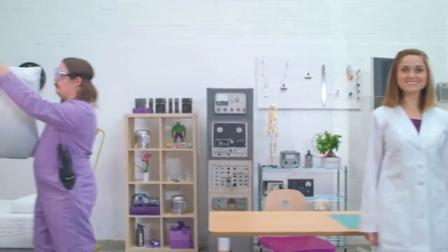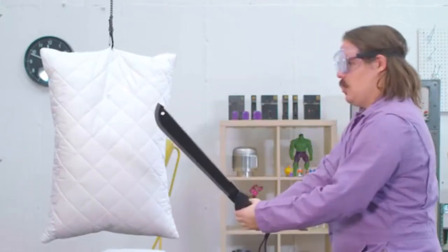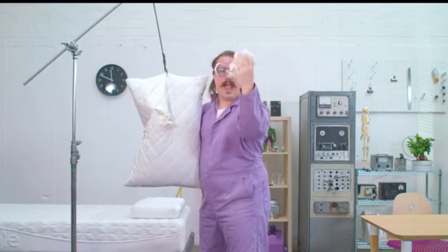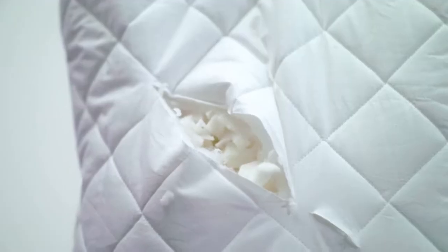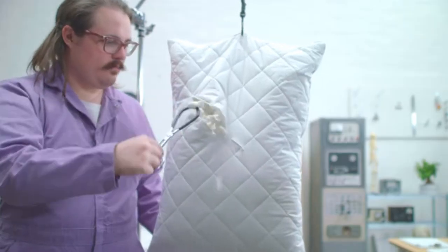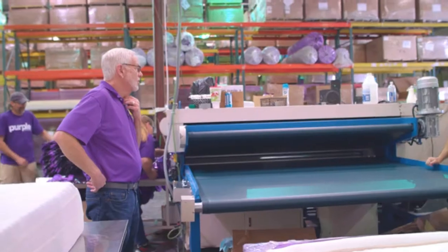How do you know if the pillow you're sleeping on is garbage? Warning: what you're about to see is actual garbage. I'm as shocked as you are. So that's how you know if the pillow you're sleeping on is full of garbage. Unfortunately, expensive or cheap, most pillows on the market are simply terrible.